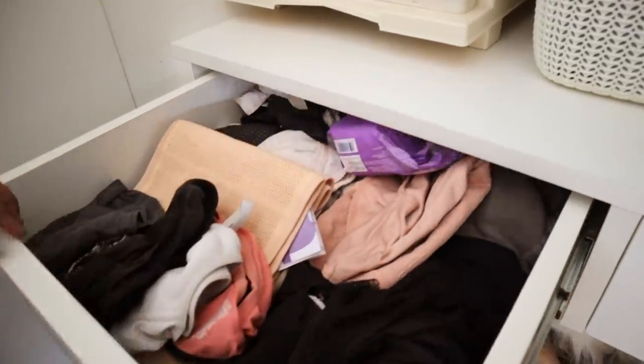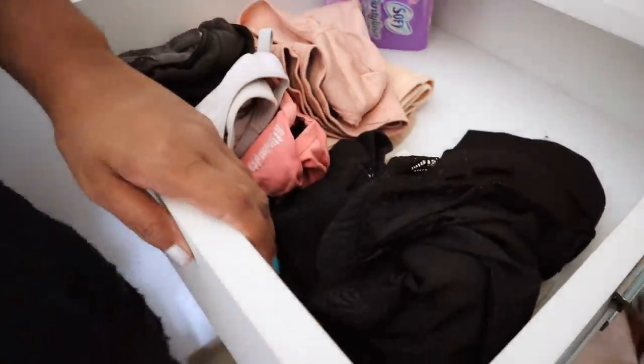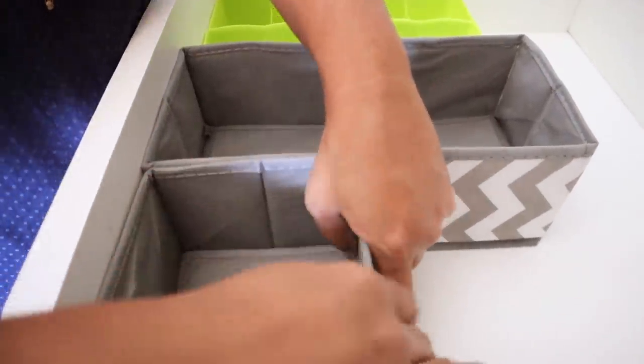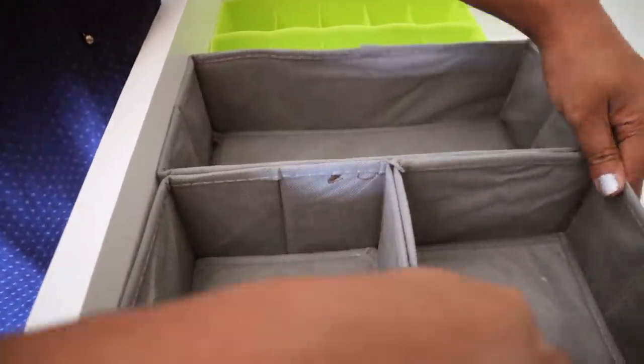Moving on to my innerwear drawer — look how messy it was! This compartment has made my life so much easier. It not only looks tidy but it's also so much easier to access.